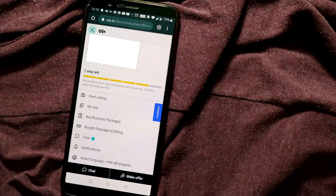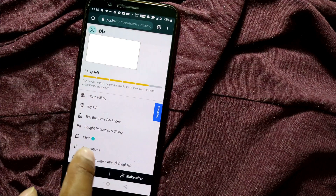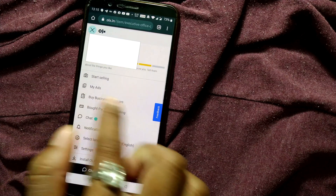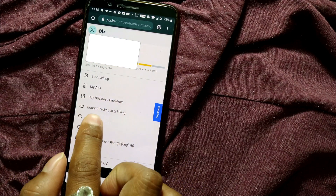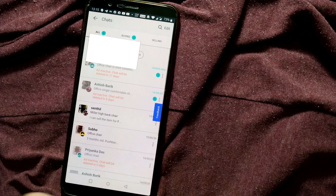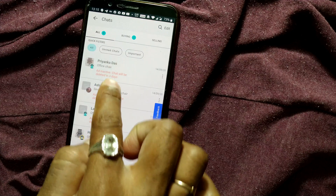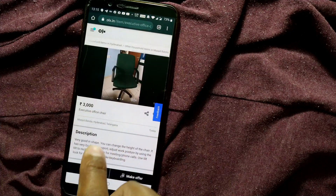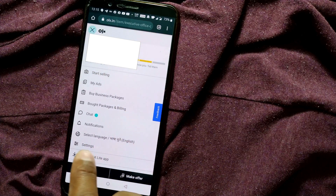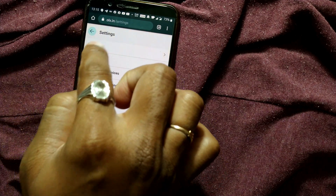In the three-bar menu of OLX, all the features are available — Start Selling if you want to sell (I'll make another video on how to sell), My Ads, Chats where you can see your full chat history with all the people you've chatted with before, and Notifications.